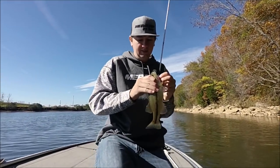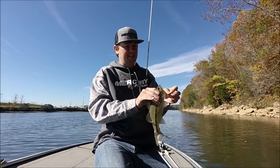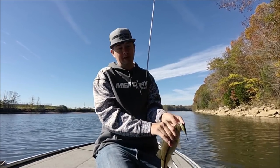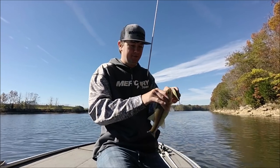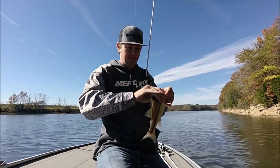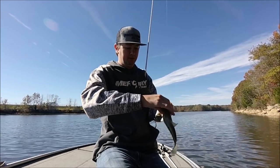Now that's just a little one, but I came over that limb and I felt it pause. Then I just kind of set the hook on it by accident and then watched him come out and eat it. So that's just a little one. Might be on wood today though.